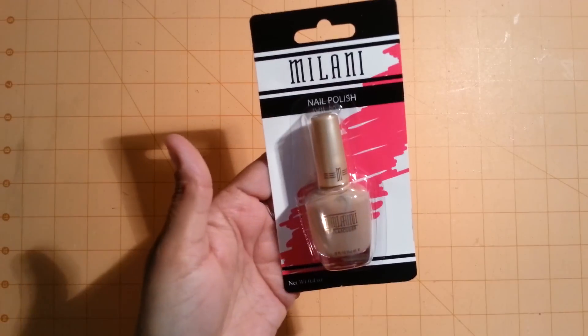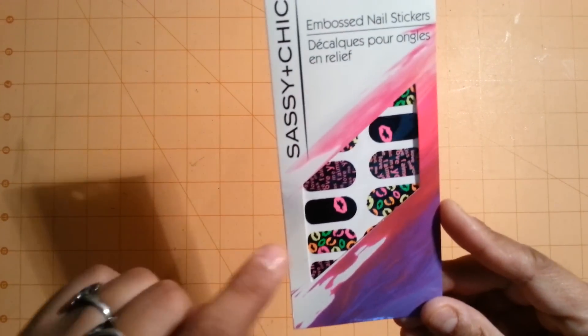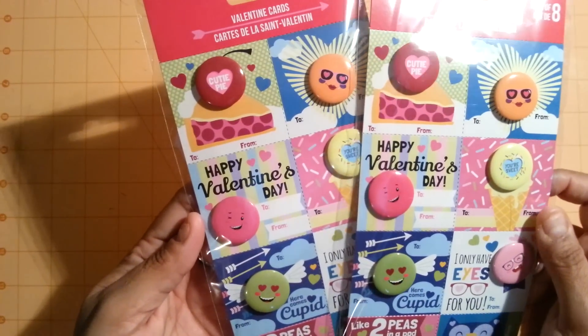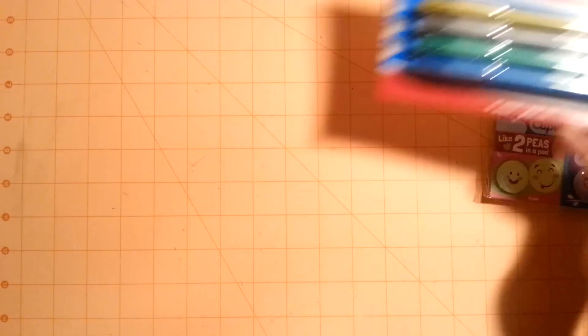At Dollar Tree I found this Milani nail polish in Vanilla Almond - a really pretty color. I picked up these Sassy Cheek Embossed Nail Stickers with little lipsticks, lips, and sayings like 'love you' and 'kiss me' - really cute. I also picked up two Valentine cards with flare on them, and some metallic markers to see how they work.